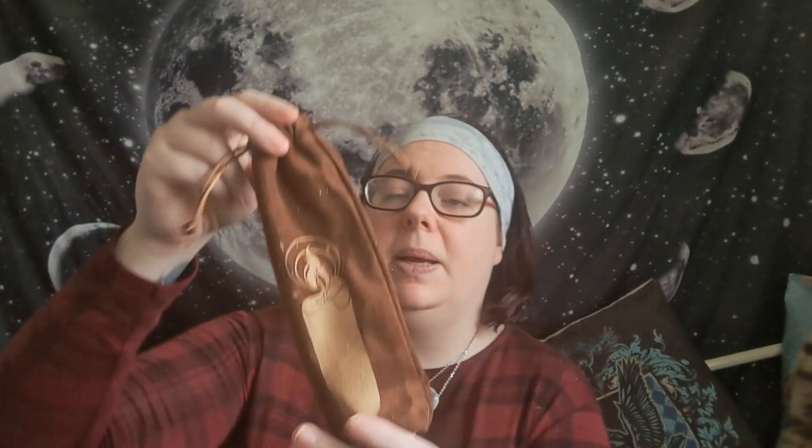Next, there's a lovely brown bag with a candle design on it — let's see what's inside. It's a candle snuffer, which is really handy. The handle has lovely little stars on it — I like that.